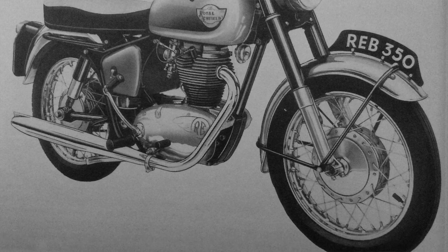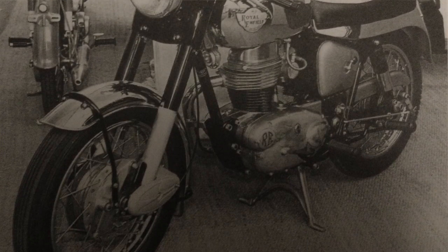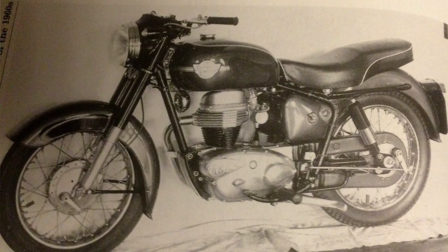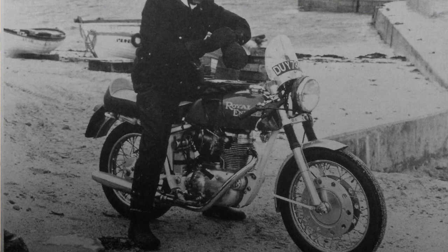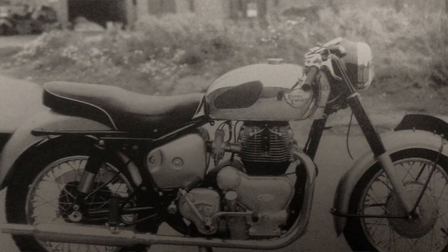Royal Enfield at Redditch saw itself as a forward-looking modern company. They tried machines with dolphin fairings and went for unit construction and five-speed gearboxes for their 250 sporting machines. They logically applied unit construction to the Bullet, developing a unit construction version of the 350 Bullet, available with such novelties as a full fairing. This was the era of the café racer and ton-up boys. Royal Enfield tried to meet this market by developing ever sportier models, such as the Continental GT 250 Sportster, as well as bigger parallel twins — leading in the 1960s to the Interceptor 750.